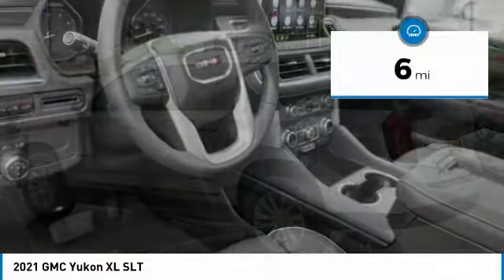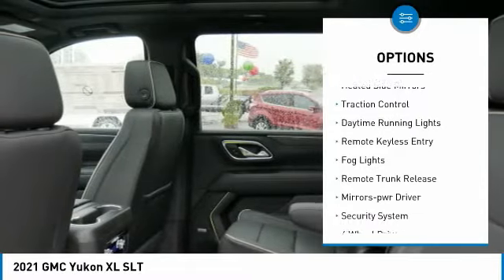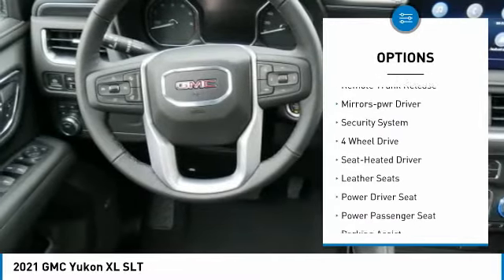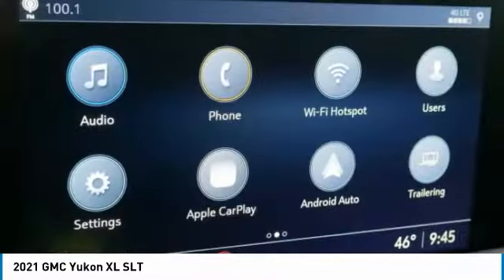This vehicle has less than one hundred miles. Here are some of this vehicle's great options: towing package, running boards, heated side mirrors, traction control, daytime running lights, remote keyless entry, fog lights, remote trunk release, and power driver mirrors.